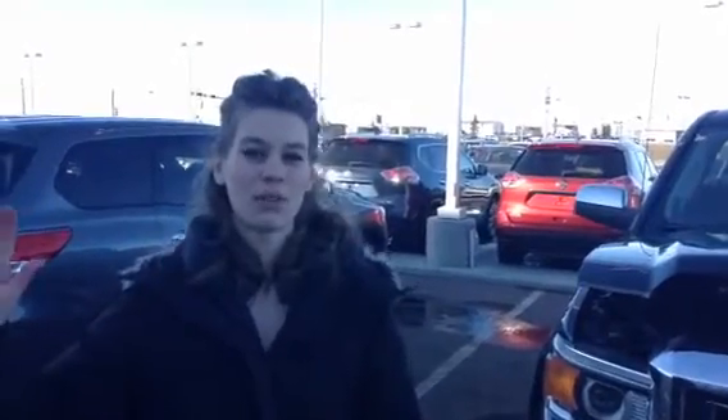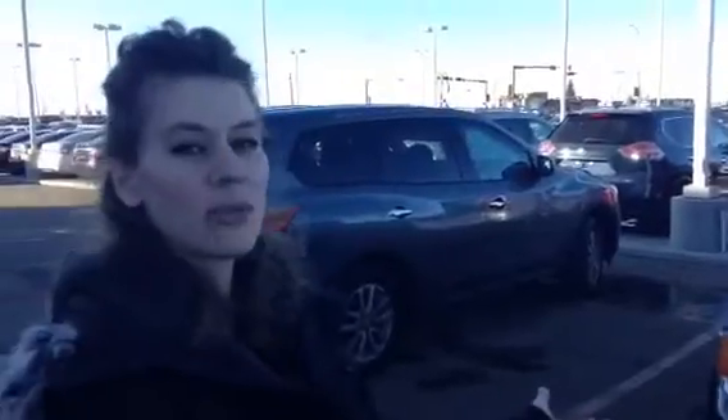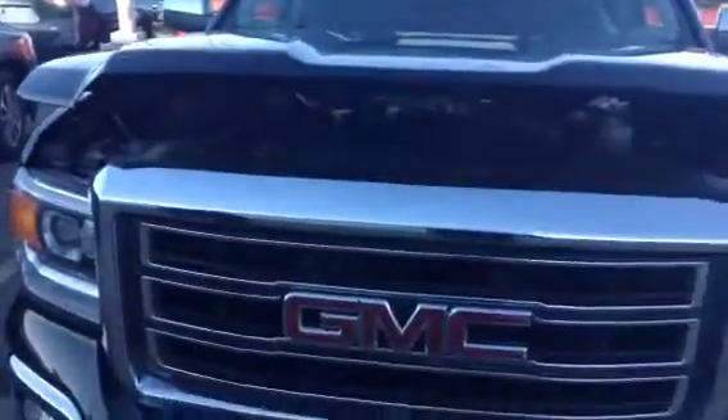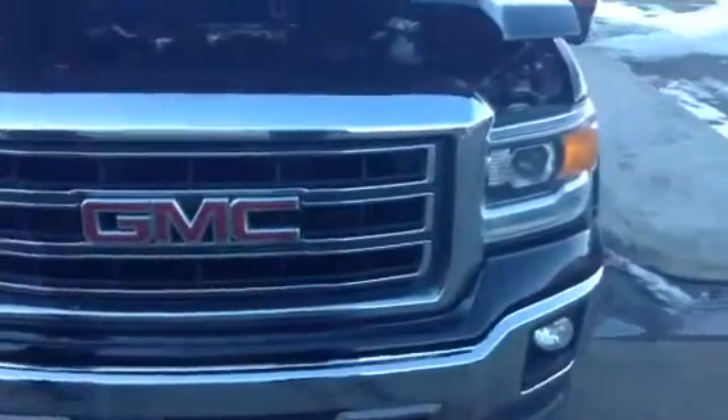Hey George, thank you so much for inquiring about this beautiful 2013 GMC Sierra. Like I was saying in the email, the pictures don't really do it justice. So I'm just going to show you a couple features.